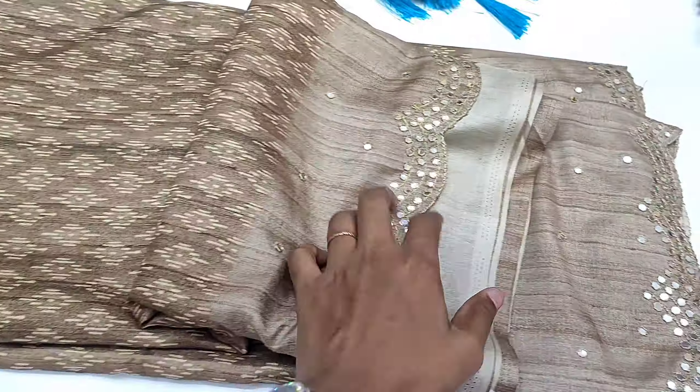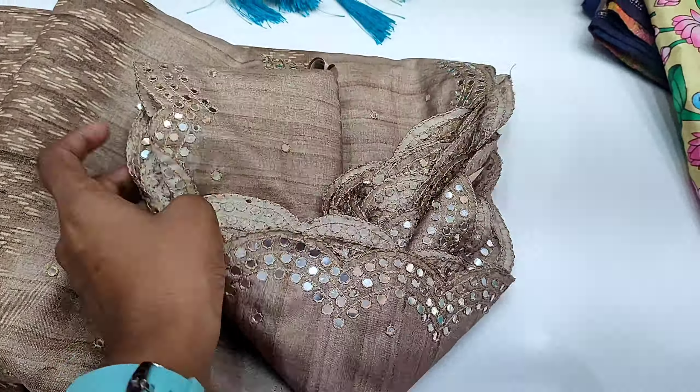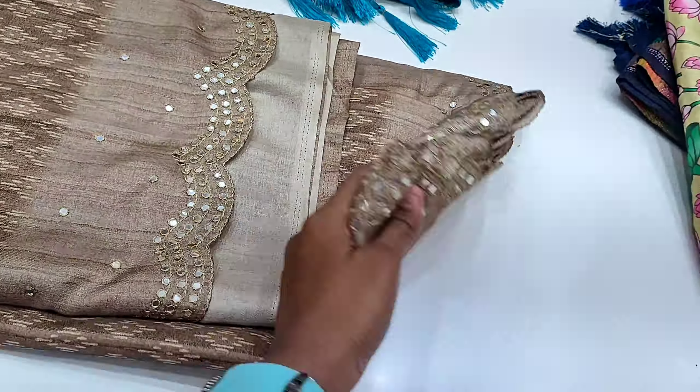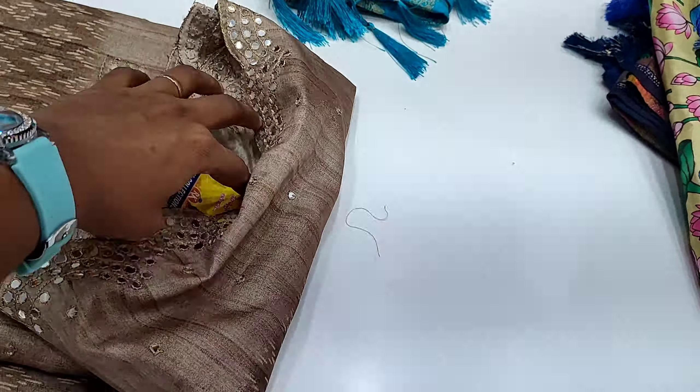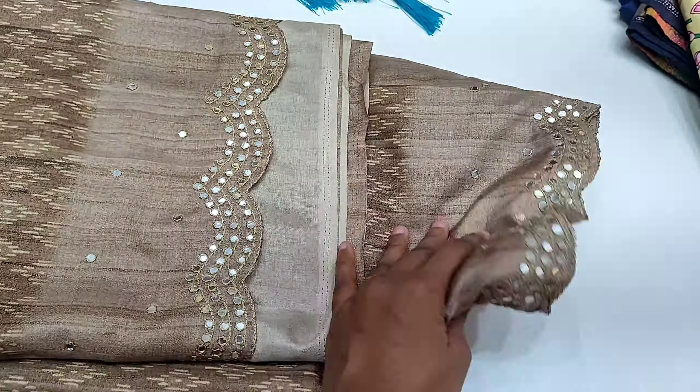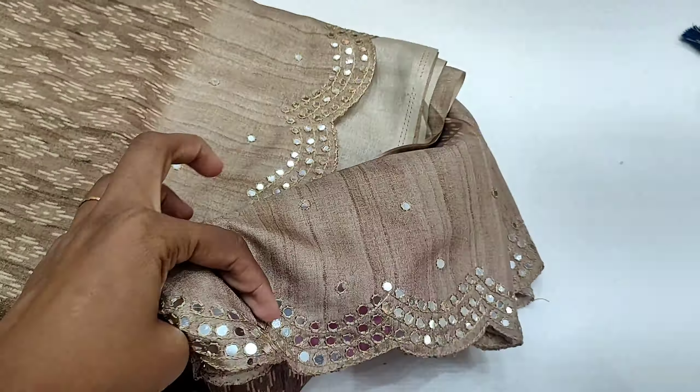The color is very beautiful. It is also a very fancy sari — the border has a mirror work. The sari is a very good design. The price is 1,720 rupees.